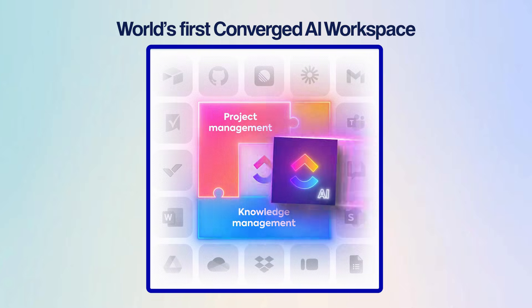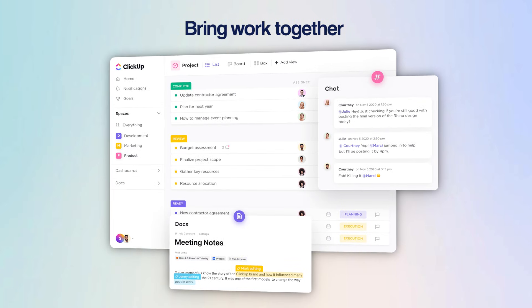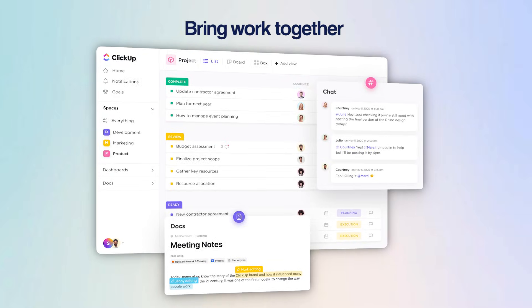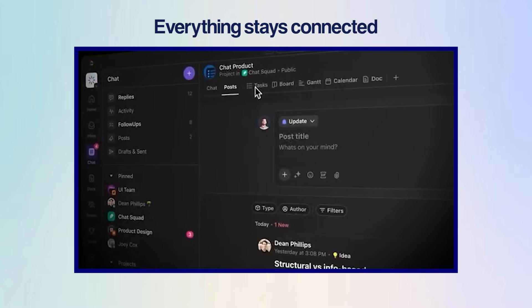The difference shows up fast in ClickUp. As the world's first converged AI workspace, it brings all your work together — your tasks, chats, goals, and docs in one place, powered by its context-aware AI. So instead of switching between apps, everything just stays connected.